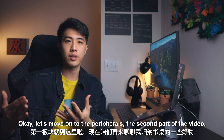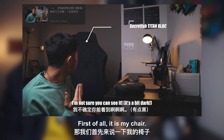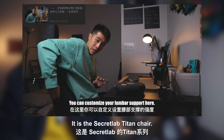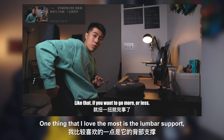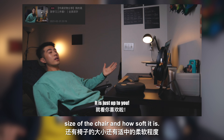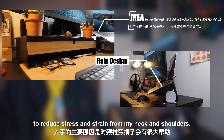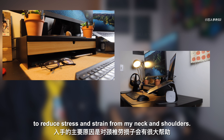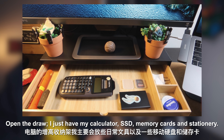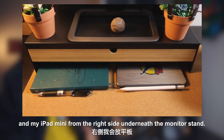Let's move on to the peripherals — the second part of this video. There are a couple of products that I absolutely love. First of all, my chair. Just like my headphones, mouse, and keyboard, I've mentioned it in a past video. It's a Secretlab Titan chair. What I love most about it is the lumbar support, the size of the chair, and how soft it is. After listening to your recommendations, I decided to get a laptop stand and a monitor stand to reduce stress and strain on my neck and shoulders. In the drawer, I have my calculator, SSD, memory cards, and stationery. I keep my handwriting notebooks on the left side and my iPad Mini on the right side underneath the monitor stand.